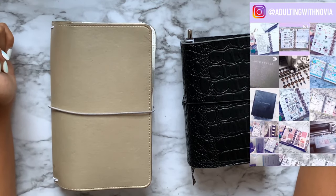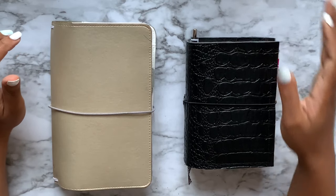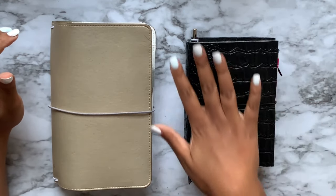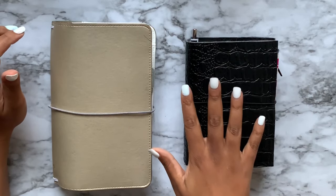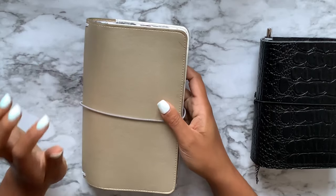Today I'm going to be showing you guys my 2019 budget wallet setup, which is this right here. But before we get into this, I'm going to show you what I used last year.